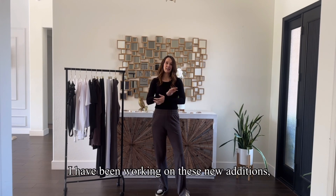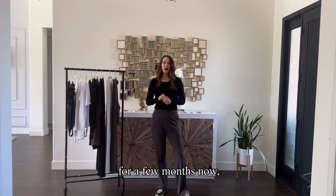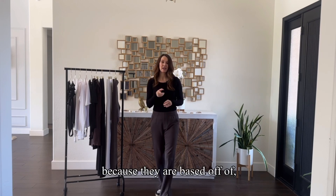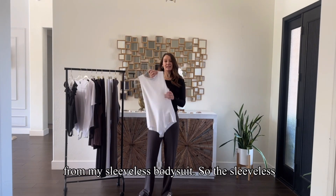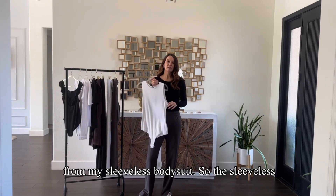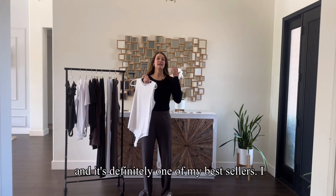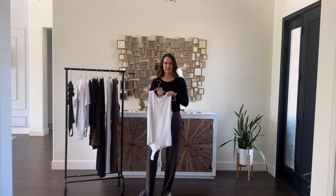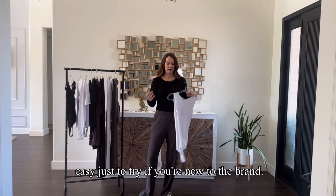I have been working on these new additions — the short sleeve and the long sleeve bodysuit — for a few months now, because they are based off of my sleeveless bodysuit. The sleeveless Krinick bodysuit has been here for a little over a year, and it's definitely one of my best sellers.